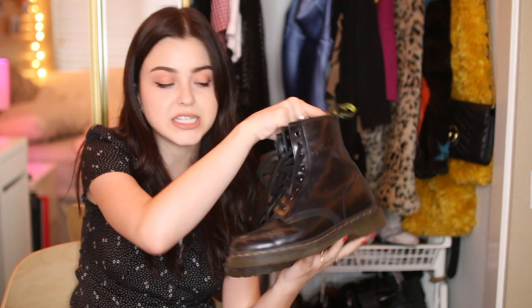Next up are my other Docs — these are the 1460s, just the classic 8-eye boot. They are super muddy as you can tell because I have worn them everywhere and they're super broken in. They were pretty uncomfortable at first but I love them now and they're just such a classic. If you're debating getting Doc Martens, these are the best ones to go for and you really should just go for it — they last forever, they're such an investment.